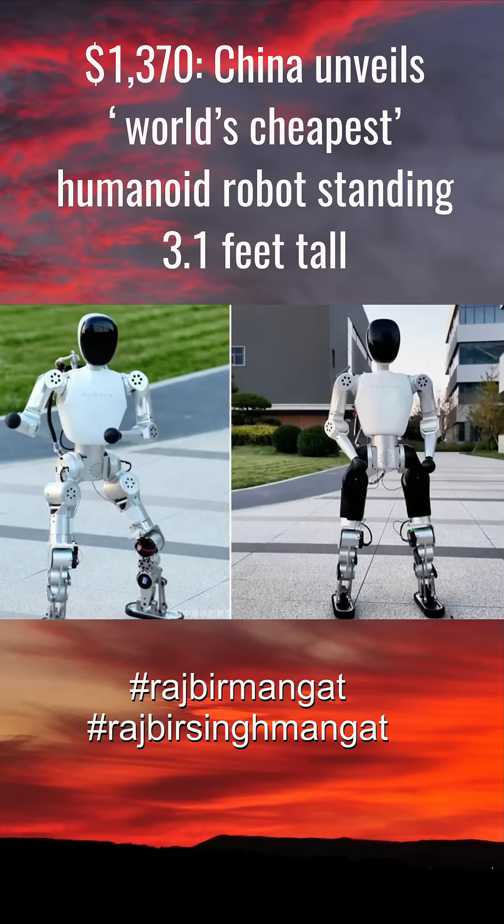China unveils world's cheapest humanoid robot standing 3.1 feet tall, priced at just 9,998 yuan — $1,370.